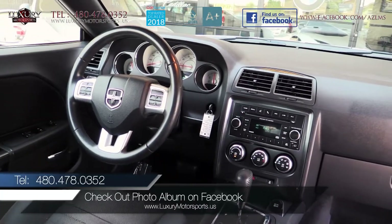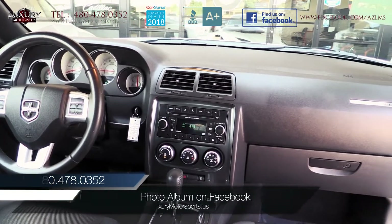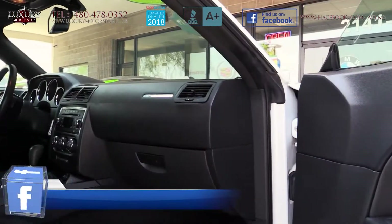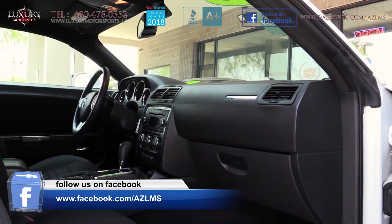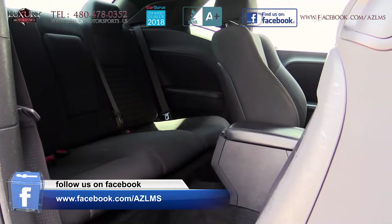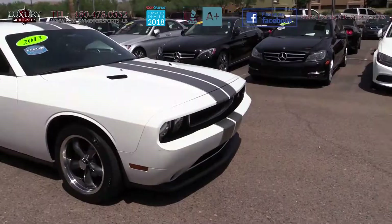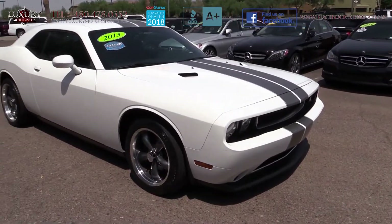Inside the cabin of this five-seater SXT, you will find high-quality materials and soft-touch surfaces, featuring full-power accessories, a six-way power driver seat with power lumbar adjustment, a six-speaker sound system and automatic climate control, to name but a few. The exterior enjoys premium wheels.